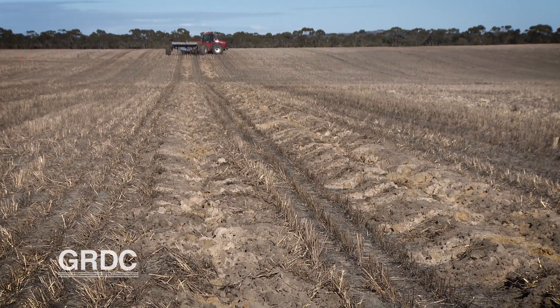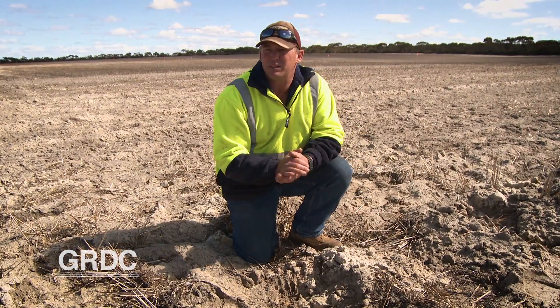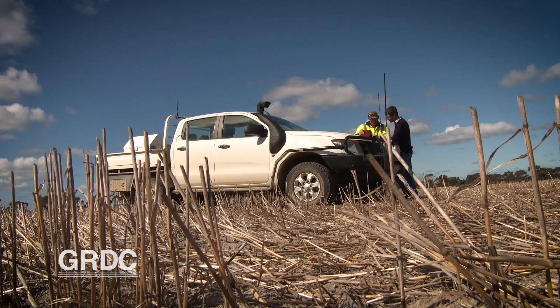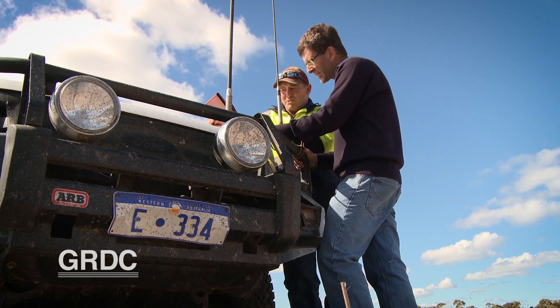Delving leaves the soil in a very rough condition. You can see how much of a ridge is created from the delver — it's a severe impact on the soil. So comparing implements and their incorporation effect is a key feature of the trial.